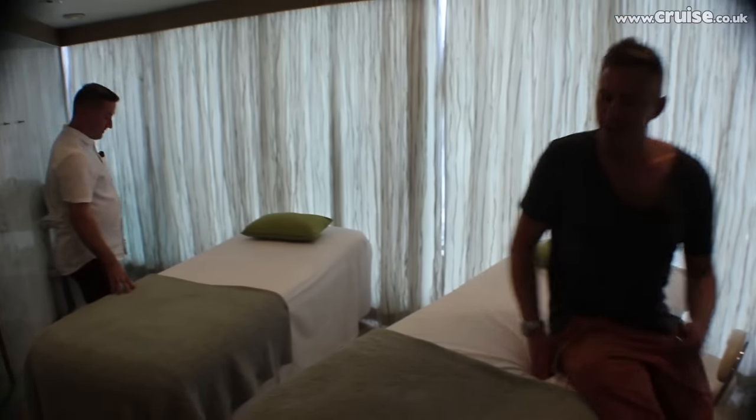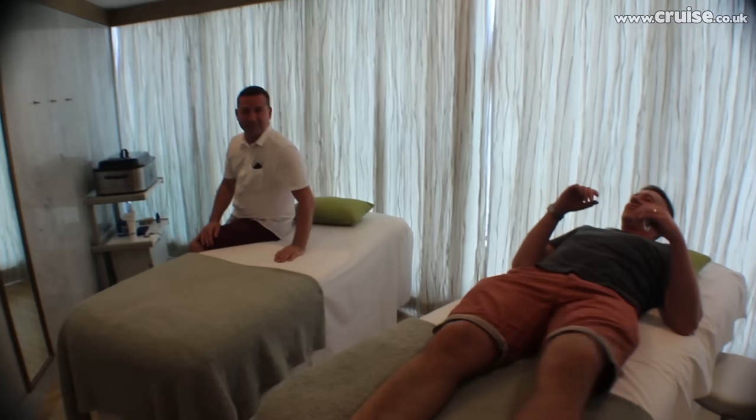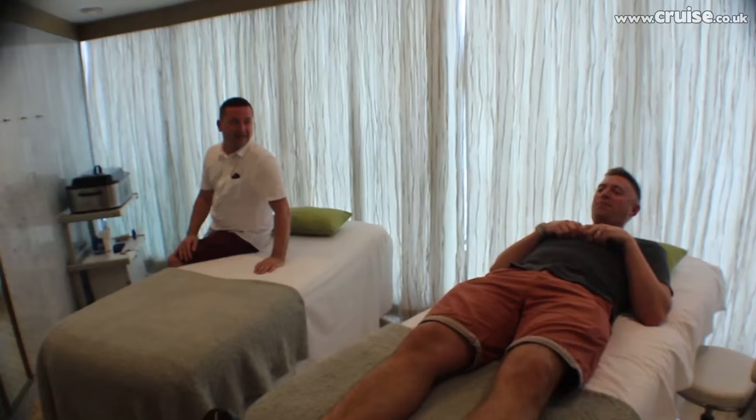We can both lie down. Come on Steve, let's crack on. And you can both get a treatment at the same time. What sort of treatment would we like? Dimitri, can you help us out here?